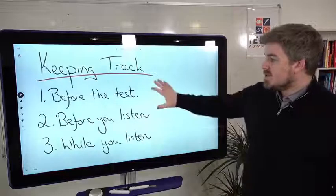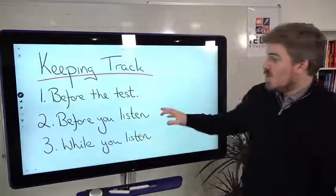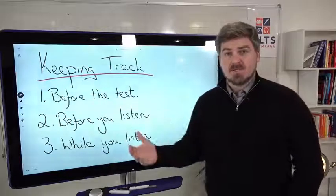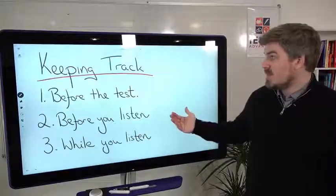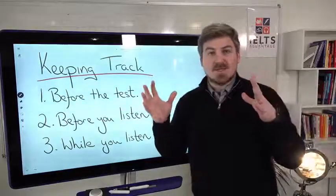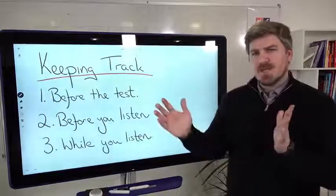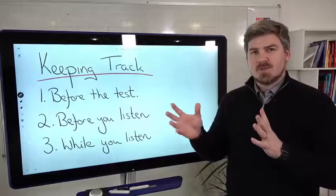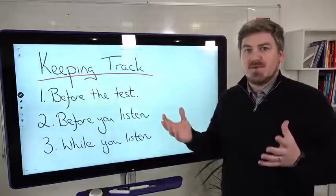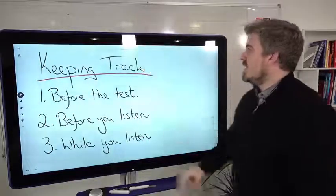So keeping track — there are three things we're going to look at. One is before the test, during your preparation. One is before you listen — you'll have a little bit of time before the recording starts, and that's really, really important; it will help you keep track. And number three, while you listen. We're also going to look at why many people struggle with the last few questions — a common problem of having no idea how to answer those last few questions correctly.